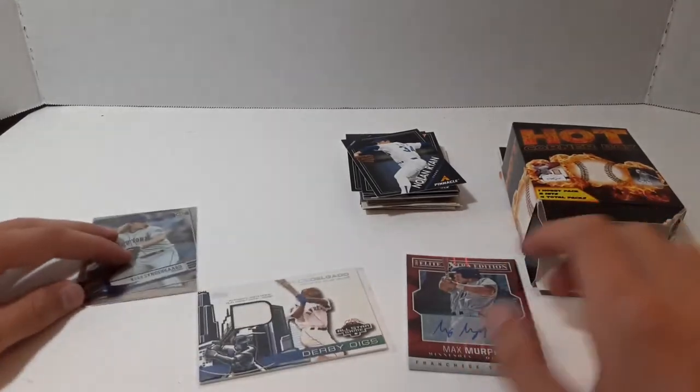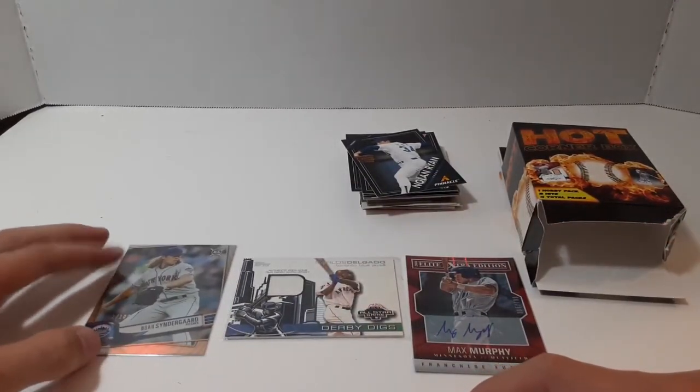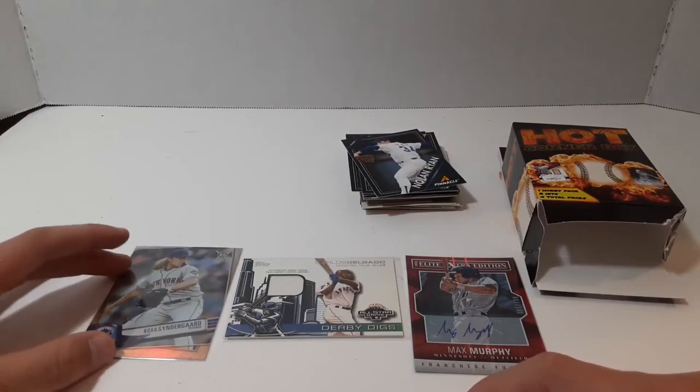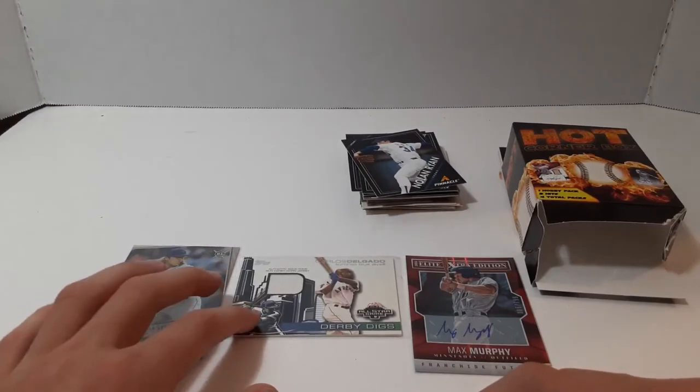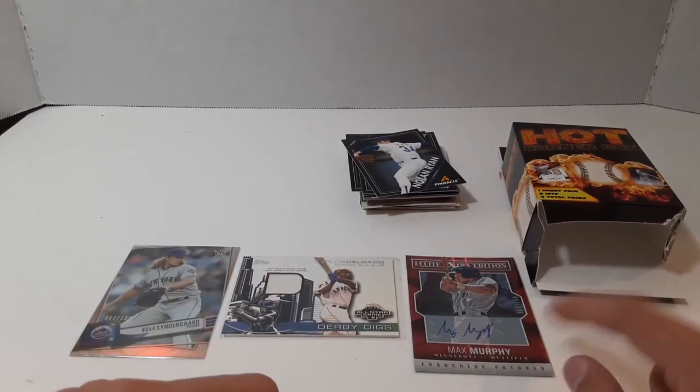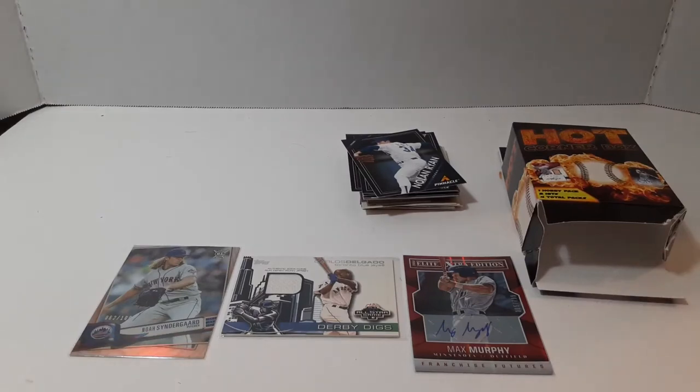So that's it for this Hot Corner Box. Got the Noah Syndergaard out of Big League — Topps Big League, numbered out of 100 — the Carlos Delgado relic, and the Max Murphy autograph. So that's it for this video. Go check out the channel, if you haven't already subscribed then go subscribe, and like the video.